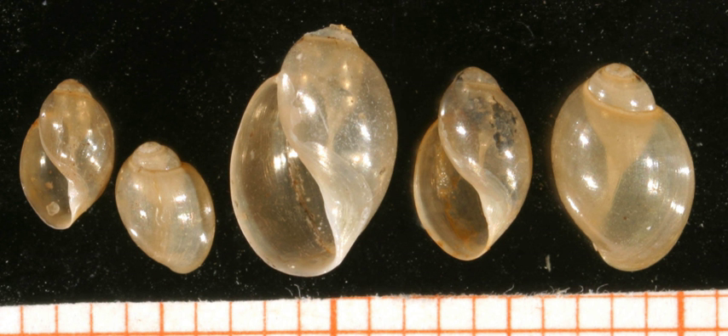Physa fontanalis, common name the common bladder snail, is a species of air-breathing freshwater snail, an aquatic gastropod mollusk in the family Physidae. The shells of species in the genus Physa are left-handed or sinistral.